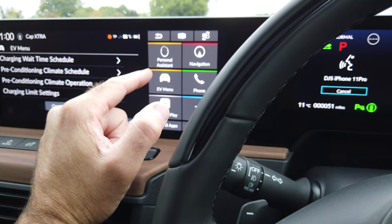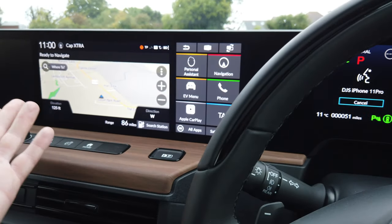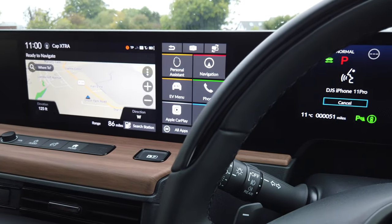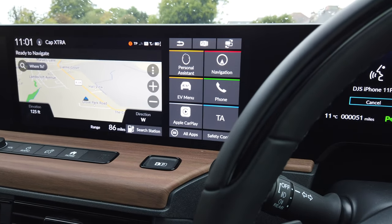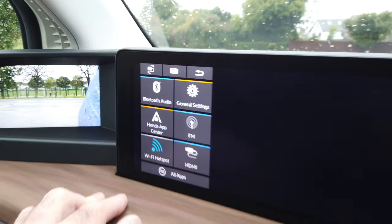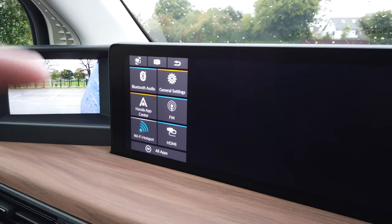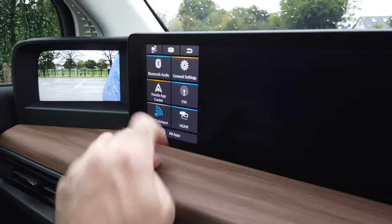The personal assistant doesn't work because the data package on this car isn't switched on yet — Honda's got to enable it. I've got navigation just over here, pretty standard stuff. My telephone is Bluetooth with all my contacts, text messages, and other items. There's the EV menu, Apple CarPlay which is wireless, and I'm trying to get Waze to work but it's not loading yet. Traffic announcements and a few other bits. The car also has a wifi hotspot but data isn't switched on yet. Bluetooth is so the passenger side can connect their phone to the screen for calls. FM radio and general settings.